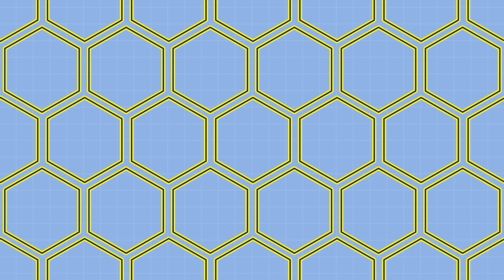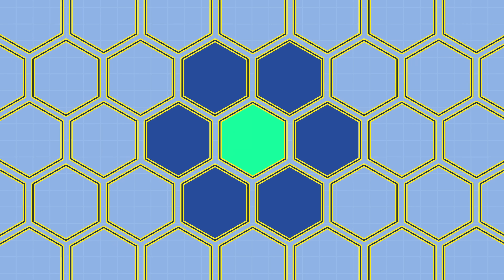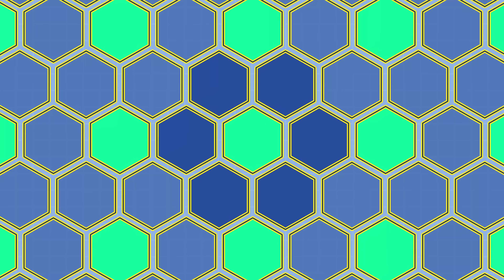Hexagons also require less road per land area, as a hexagon better approximates a circle than a typical square found in a grid. This means there's more land available for development and it's more affordable for development in the first place. If you want some parks, you could have one hexagon dedicated to a park with hexagons of development surrounding it — repeat that pattern and you're never more than two hexagons away from an open space.